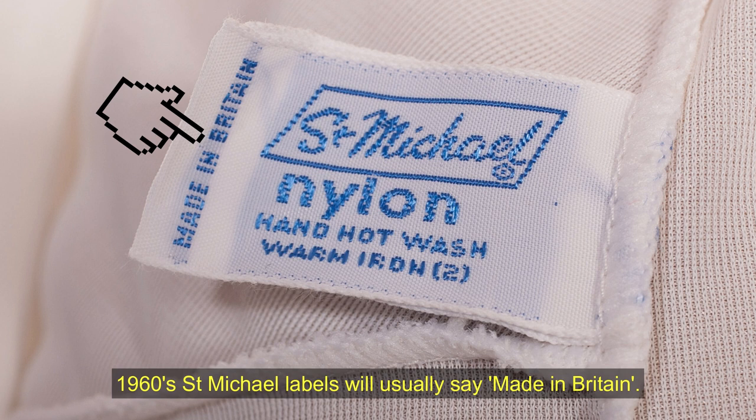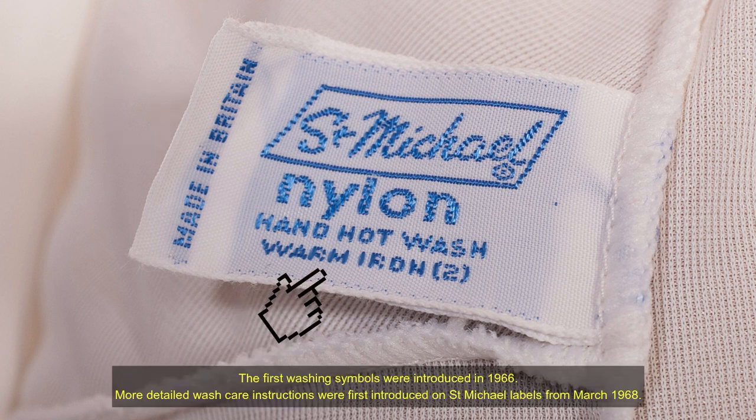1960s St Michael labels will usually say 'Made in Britain'. The first washing symbols were introduced in 1966, and more detailed wash care instructions were introduced on St Michael labels from March 1968.